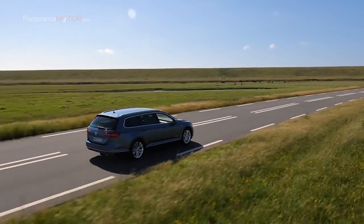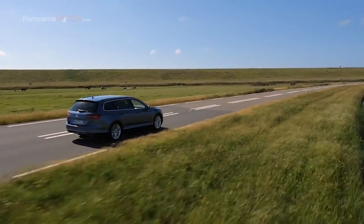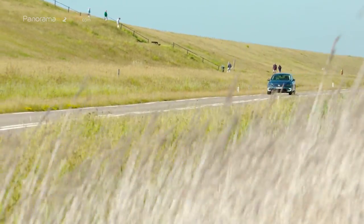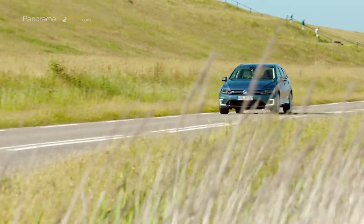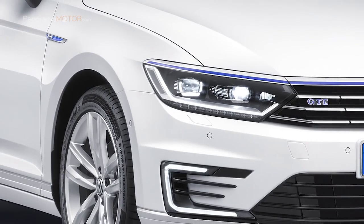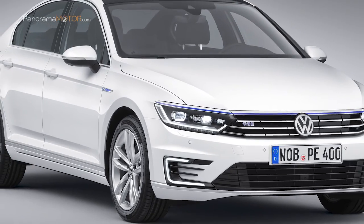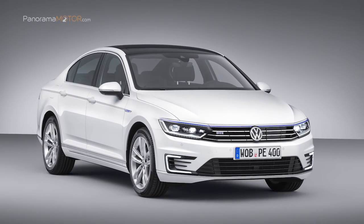La función Boost permite exprimir hasta la última gota de la potencia del Passat GTE. El Passat GTE puede recorrer hasta 50 km usando exclusivamente energía eléctrica y sin producir emisiones a nivel local. Esta autonomía no solo le permite ir a hacer la compra, sino también ir y volver del trabajo todos los días sin consumir ni una gota de combustible. Con una autonomía máxima de hasta 1.114 km, el Passat GTE demuestra que gracias a la tecnología híbrida enchufable ya es posible ofrecer una movilidad eléctrica sin limitaciones.